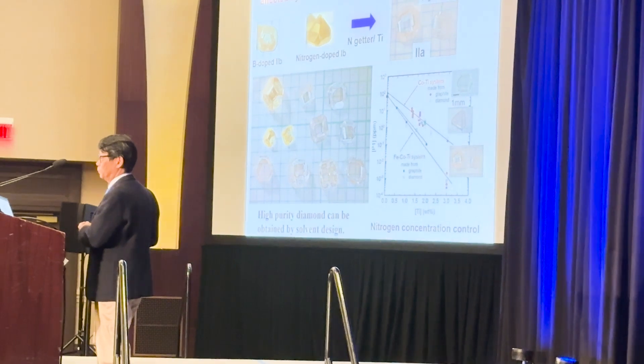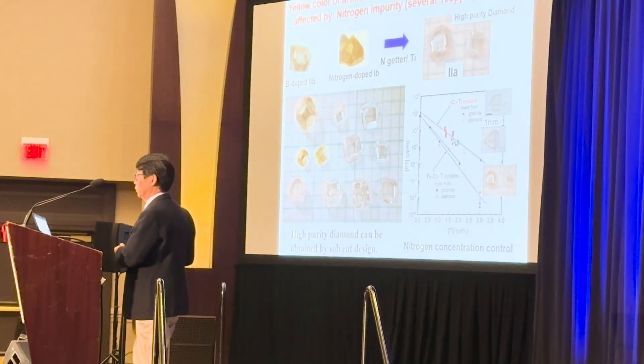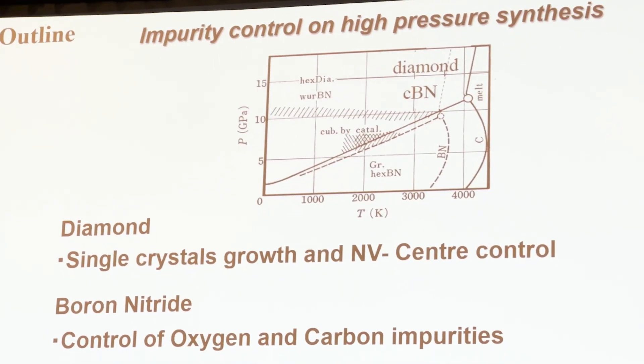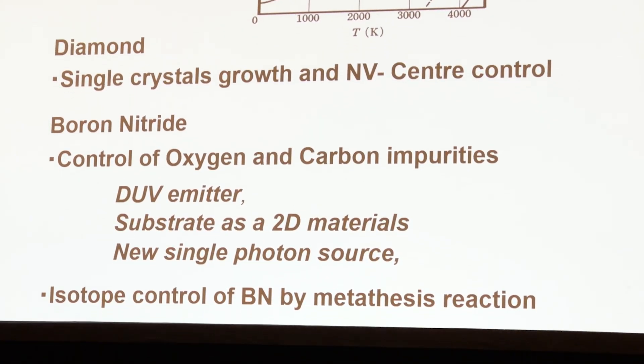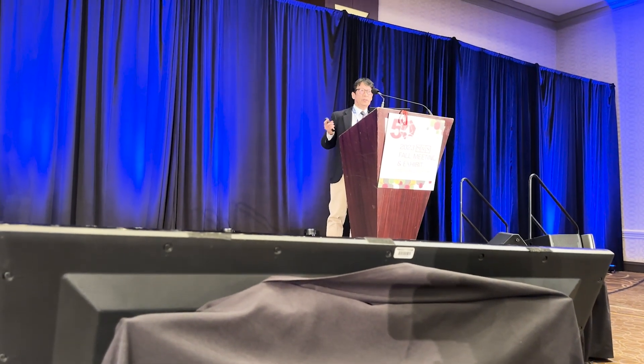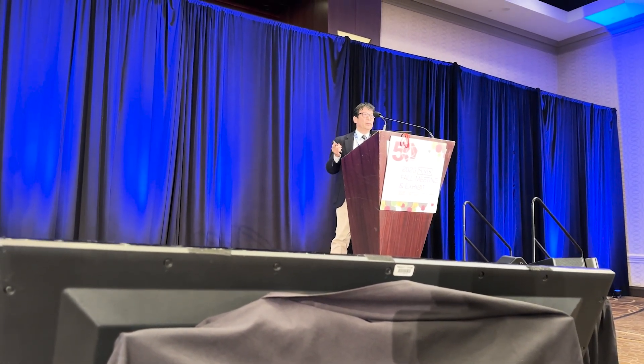They knew HBN was desirable, but at that time — around 2004 — there were no relatively large HBN single crystals available. Our HBN crystal, at one millimeter, is not big but is still larger compared to commercial powder. So the Columbia group started to use it, and they succeeded in stacking HBN. It took more than one year, but they reported it.